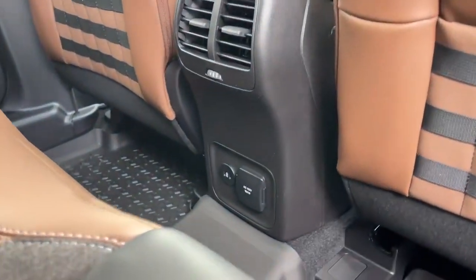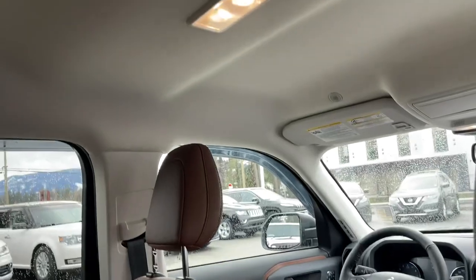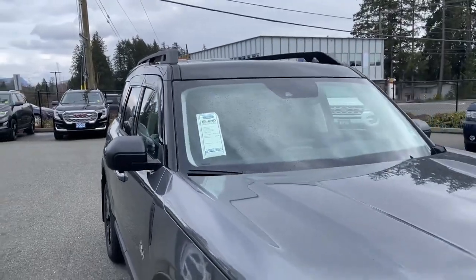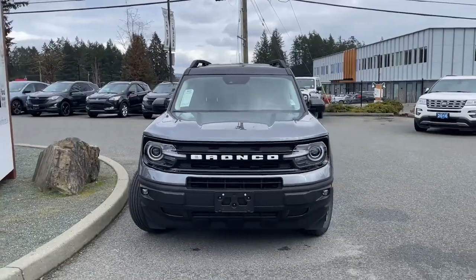There are nice zippered pockets on the back of the seats, air vents down below, USB outlets plus a 110-volt outlet, dome lighting up top, and hooks and handles off to the side. Privacy glass in the back windows, window vents, roof rails, adjustable side-view mirrors with blind spot information system, and auto high beams.